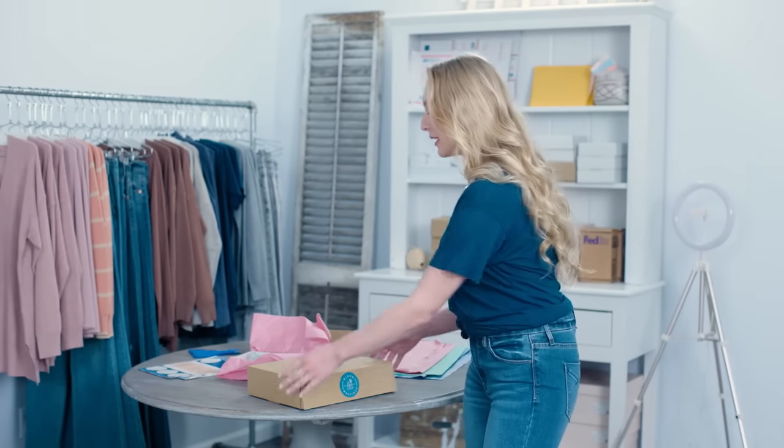As an online business owner, I can't afford to slow down. I spend most of my day adding new products to my e-commerce stores and engaging with customers on social. On top of that, getting all my shipping done, it can get pretty overwhelming. If there's a way to make my business run more efficiently, I'm all for it.